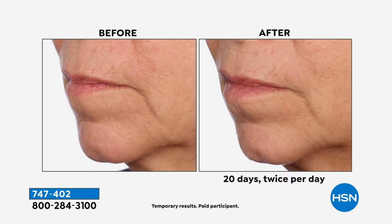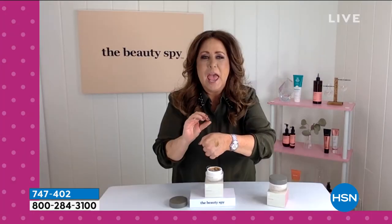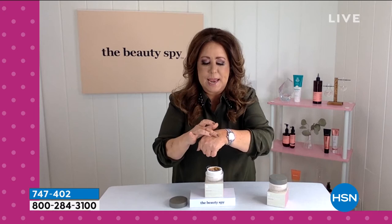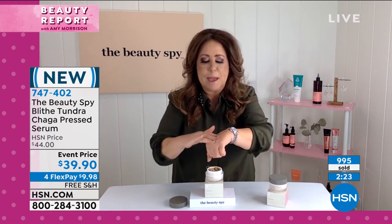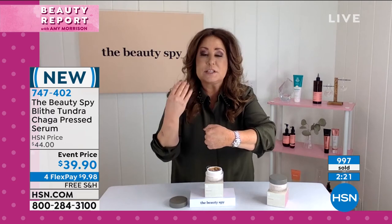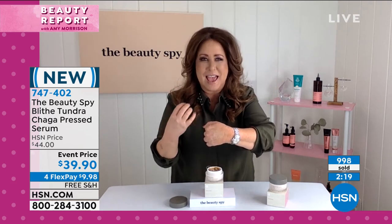The chaga mushroom is so unique and rare that the ingredient inside, called superoxide dismutase, is found in every living cell. What happens is as we start to age, just like collagen breaks down, we start to lose that ingredient in our skin too. So this is a way for you to apply it back to the skin topically for beauty benefits on the outside.